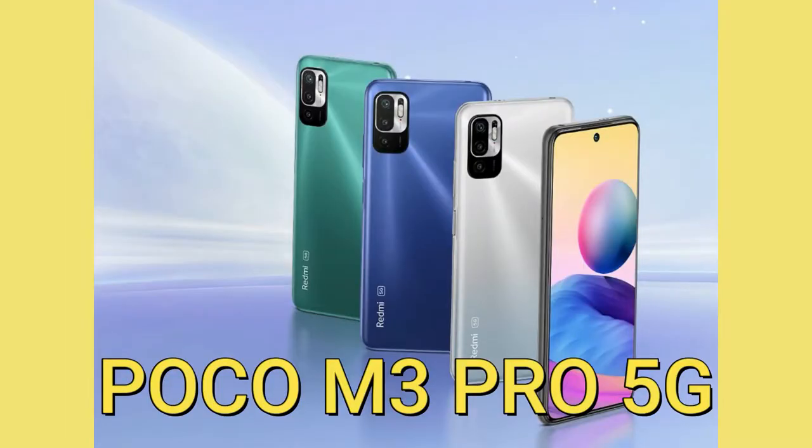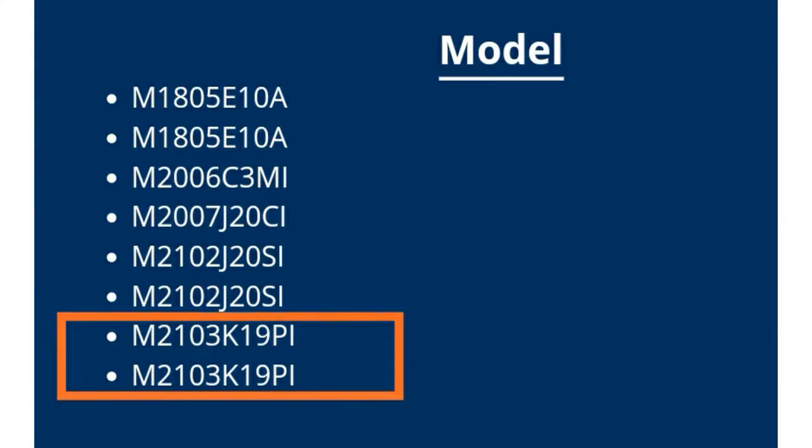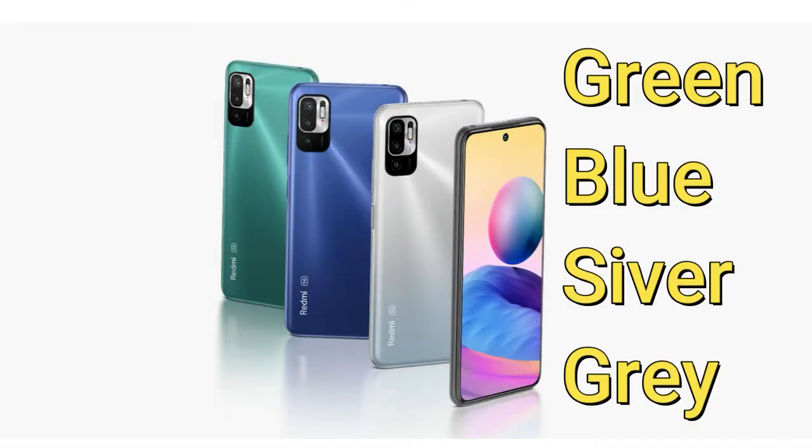Hey guys, welcome back to my channel. In this video we are going to talk about the Poco M3 Pro 5G smartphone. This smartphone is soon going to launch in India since it is listed in the BIS certification, so the launch is almost near. In this video, let me share about this Poco M3 Pro 5G smartphone's specs, features, and its expected price range.